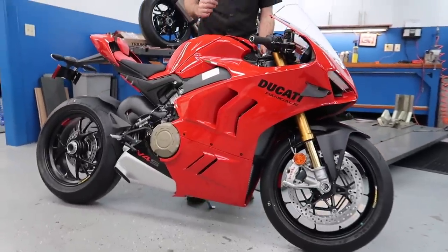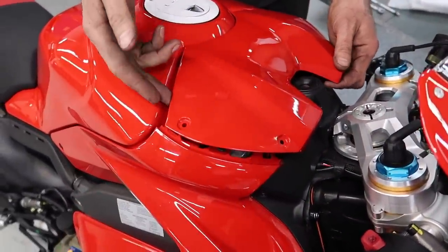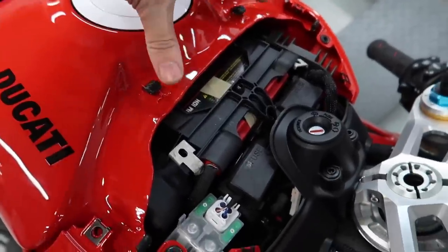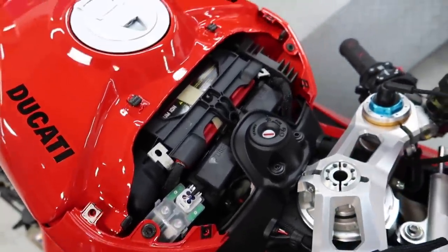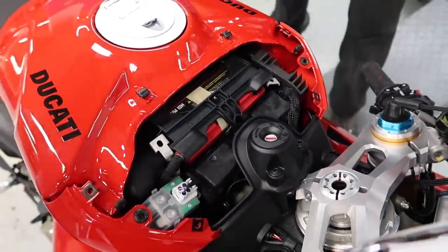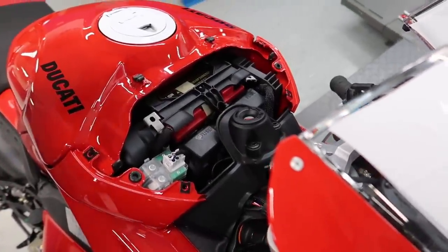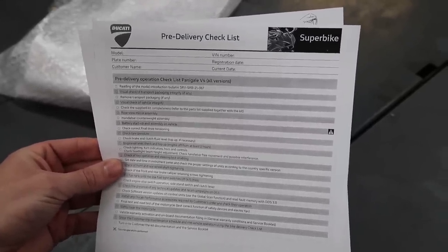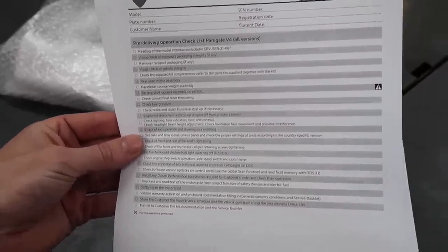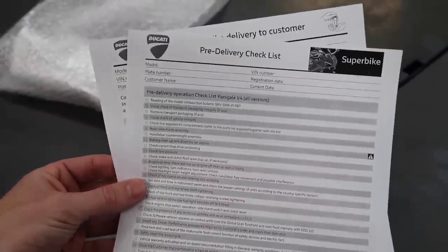We pushed the bike over and we're continuing with the PDI process — we're not showing you everything, just the interesting stuff. Next he's popping off the seat — it's actually a little different from before, they use hooks here instead of Velcro, and it just pushes in. He's getting access to the battery. Look at that — lithium-ion battery in these. He's got to charge it and then plug it into the diagnostics unit. We're basically going down the pre-delivery inspection checklist, which is what all techs do whenever they uncrate a brand new Ducati.